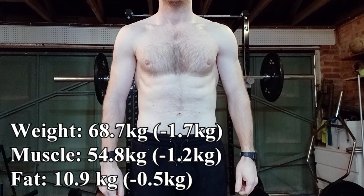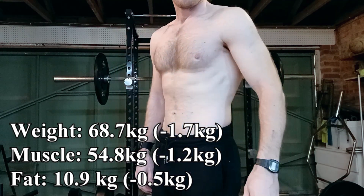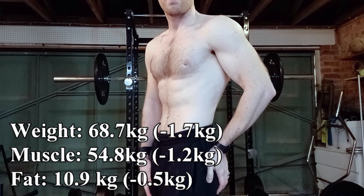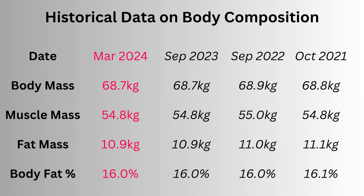Trusting what my scales report — and I do correct them for hydration status — I've lost 1.2 kilos of muscle and 500 grams of fat, meaning no real change in body fat percentage. I've been tracking with these scales for almost five years, and on three previous occasions where I've been a very similar weight, my body composition was equivalent to what it is now.